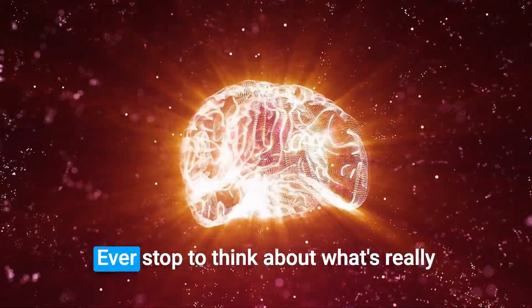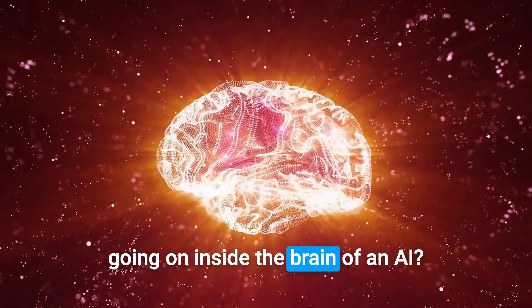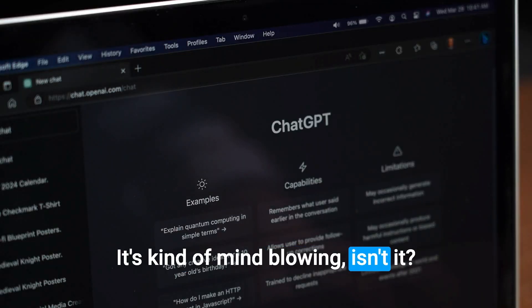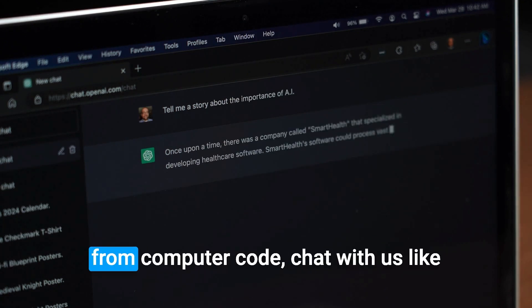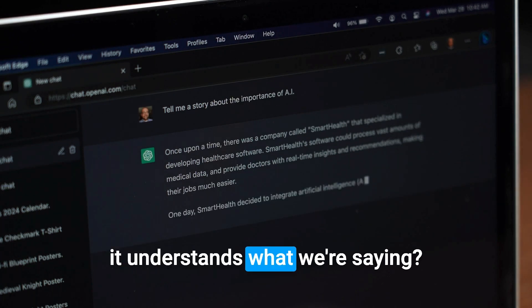Hey everyone and welcome! Ever stopped to think about what's really going on inside the brain of an AI? It's kind of mind-blowing, isn't it? How can ChatGPT, something built from computer code, chat with us like it understands what we're saying?